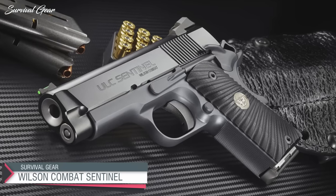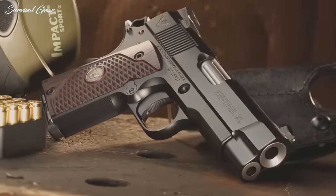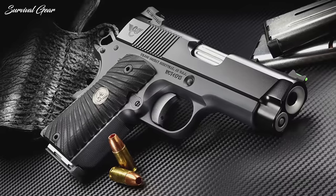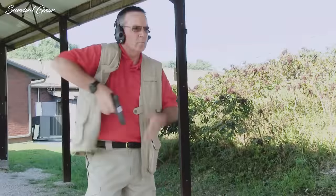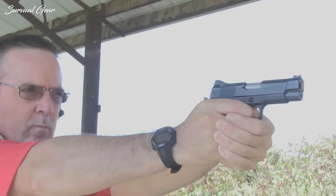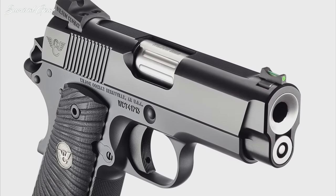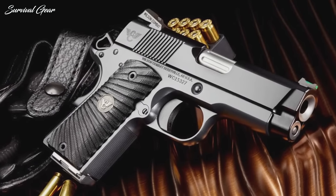Wilson Combat Ultralight Carry Sentinel. Beauty and performance align in the design of the Ultralight Carry Sentinel from Wilson Combat. This compact 1911-style pistol has an impeccable black armor-tough finish nicely accented by G10 Starburst grips. The fluted barrel is match-grade and fitted by hand, and when combined with the crisp trigger, delivers an accuracy guarantee of 1.5-inch groups at 25 yards. The wide U-notch rear battle sight pairs with a bright green fiber-optic front sight for quick target acquisition. There are also a variety of customization options available for the pistol.